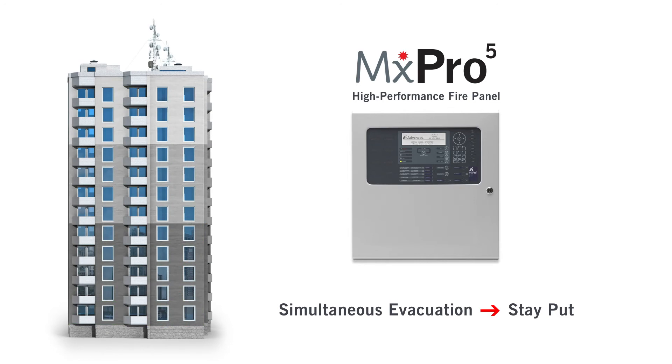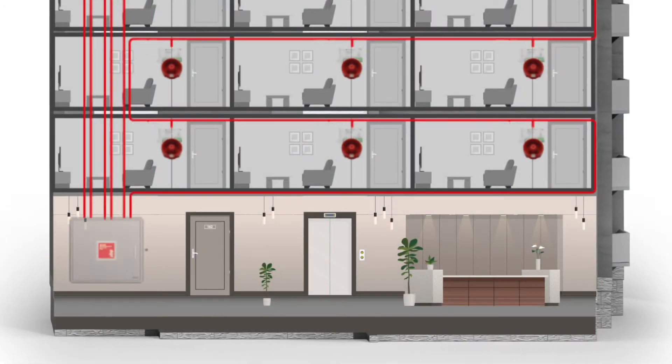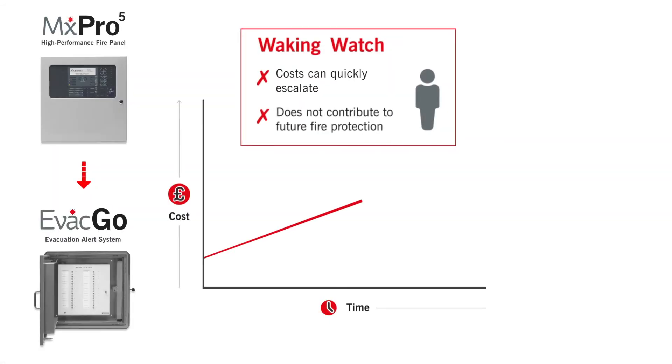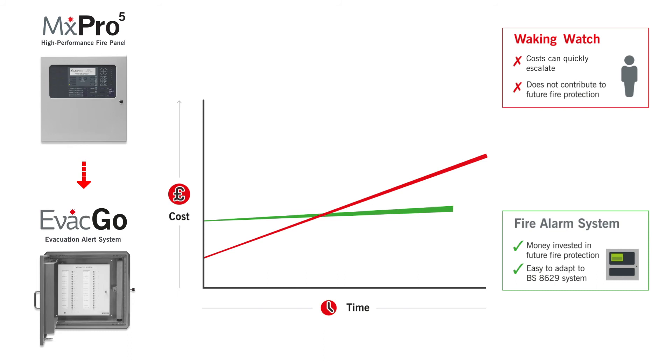Once cladding removal is complete, returning your building to stay-put status is easy. Our EvacGo evacuation alert panel is designed using MX-Pro5 technology, so swapping over your fire alarm system to an evacuation alert system couldn't be simpler, whether you're using wired, wireless or hybrid devices. Installing a temporary advanced fire alarm system that's so quick to convert to an evacuation alert system brings significant cost and safety benefits over alternative approaches too.